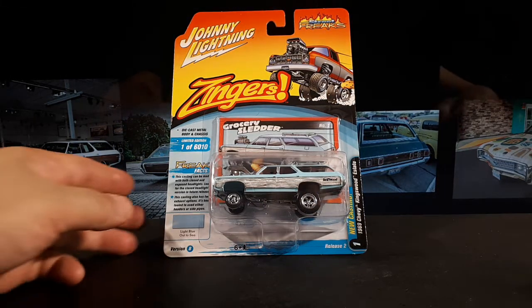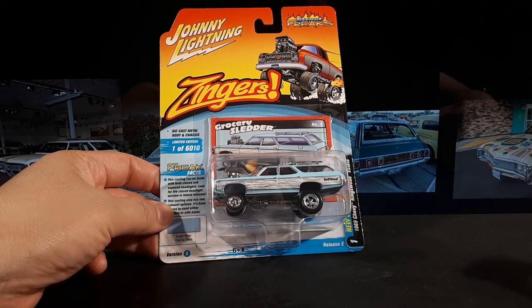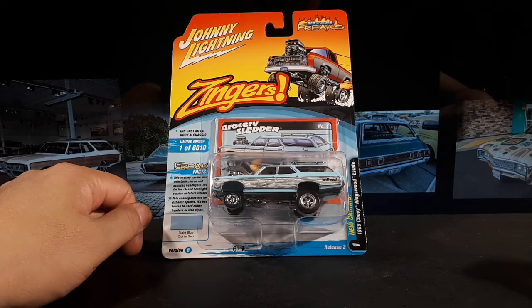Hello, Dicast fans. This is a video for our friend in Europe, Dicastrum. I'm positive I must have seen this on his channel because he is like the king of Johnny Lightning, M2s, and Greenlights, and Autoworlds, and all that stuff.